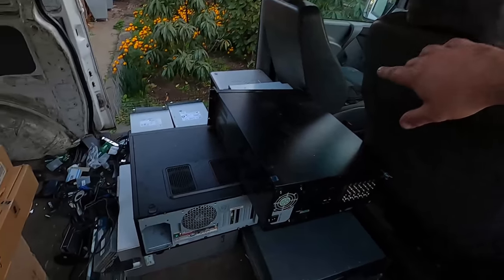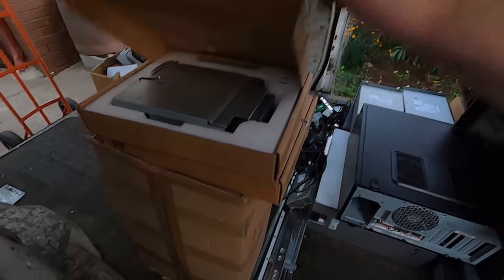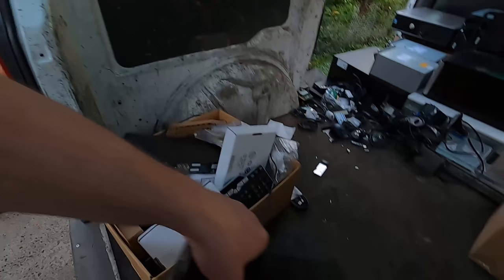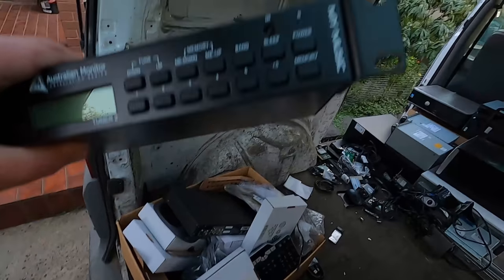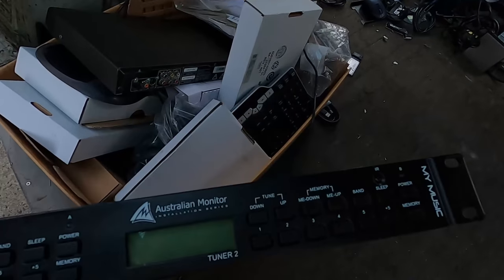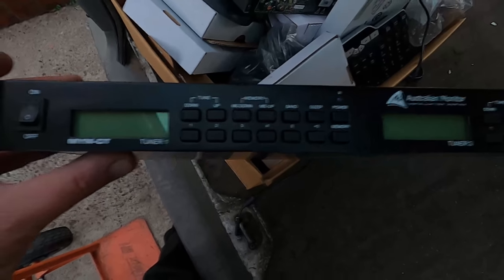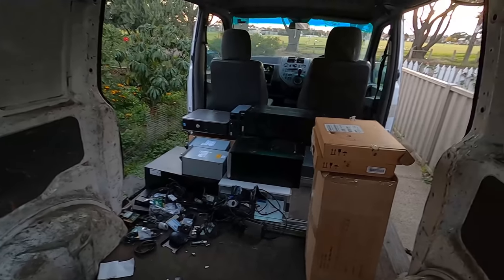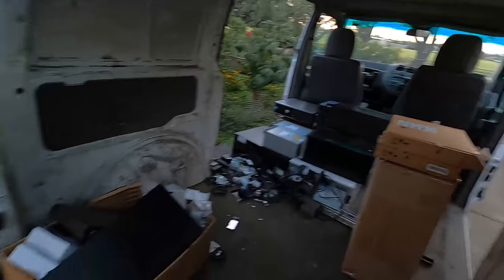I had the front seat loaded as well. I took everything out of that. Got some really nice brand new Cisco parts there - really awesome. This thing here is an Australian monitor - it's a tuner. Might see if I can pass this on to someone. But yeah, quite a heavy and amazing load. Really awesome.